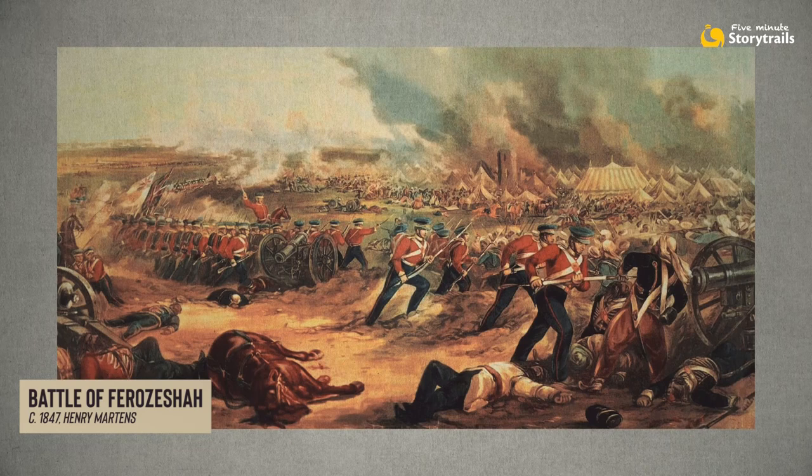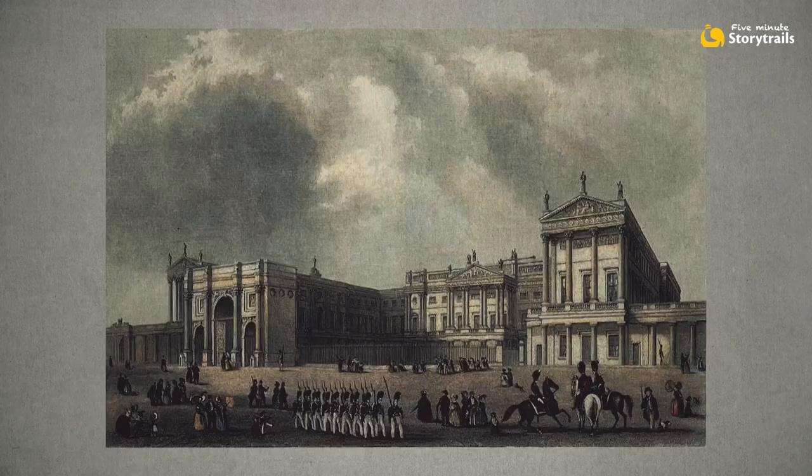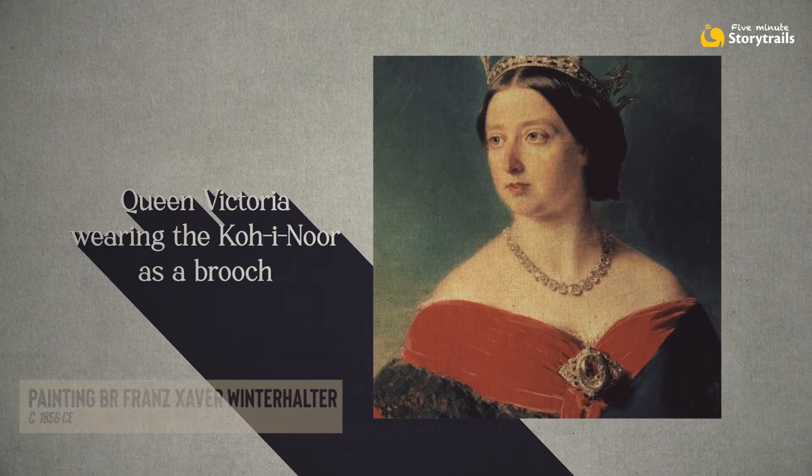The British Viceroy decided to gift the Kohinoor to Queen Victoria and arranged for a ship to transport it to London. But they say the curse sailed with it — there was an outbreak of cholera on the ship, and then it ran into a violent gale that it barely survived. It finally managed to reach London. It was decided that the Kohinoor would be fixed on Queen Victoria's crown, but it was way too heavy and people felt it was not sparkly enough. So they decided to cut more facets into it, and the 191-carat Kohinoor shrank to roughly half its size.